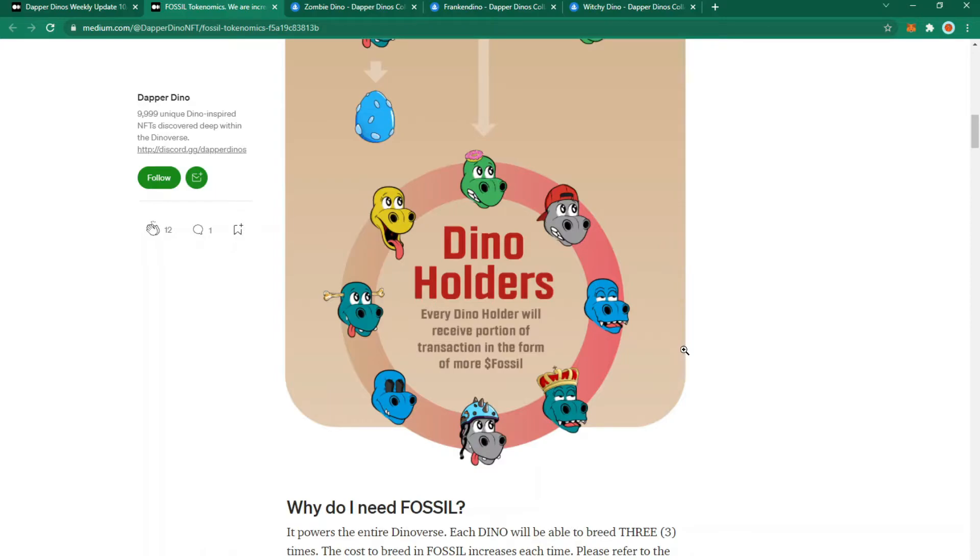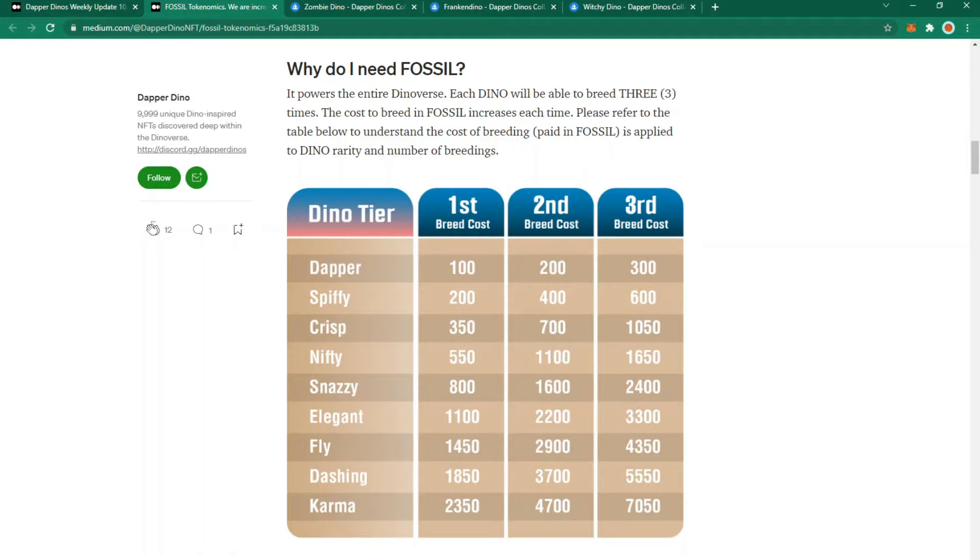The other way to earn fossil is by being a Dino holder — every Dino holder will receive a portion of transactions as fossil. Fossil will be used for breeding, with every Dino able to breed up to three times. Each breed gets more expensive, as shown in a provided table. As your Dino gets rarer the cost of breeding goes up. You'll pay more for breeding with rare Dinos, but there's a higher chance of your baby Dino inheriting their traits.